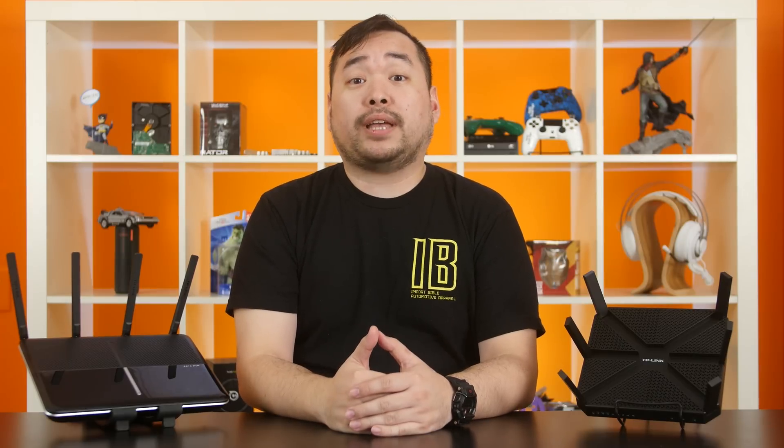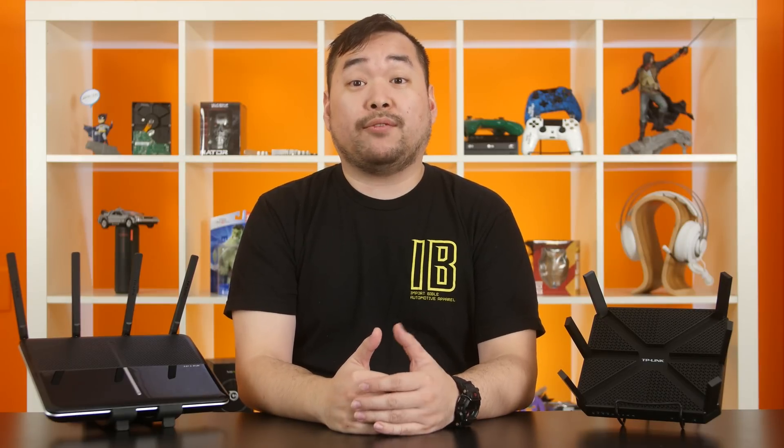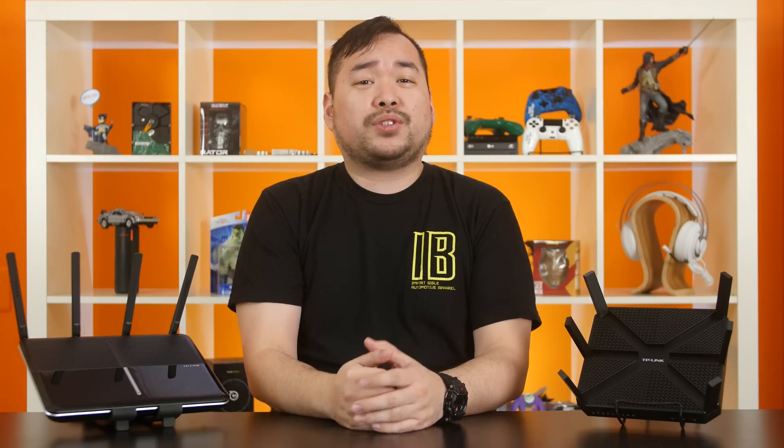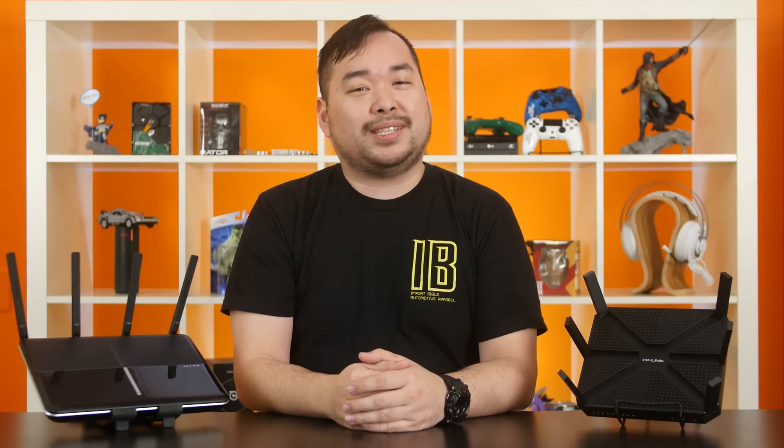TP-Link recently asked us to take a look at two of their routers — one designed for gaming and one designed for multimedia. And that got us thinking: is there really a difference? There are a lot of fancy terms being thrown around, so we decided to break it down and see what they really do.